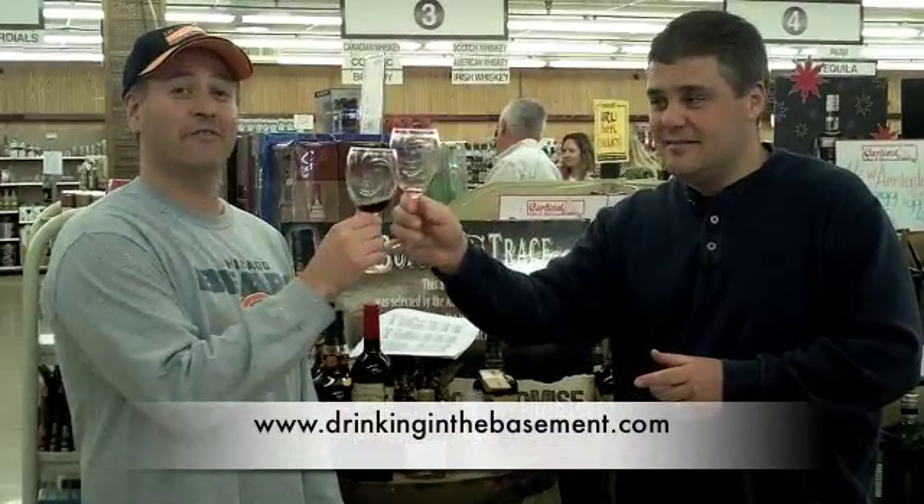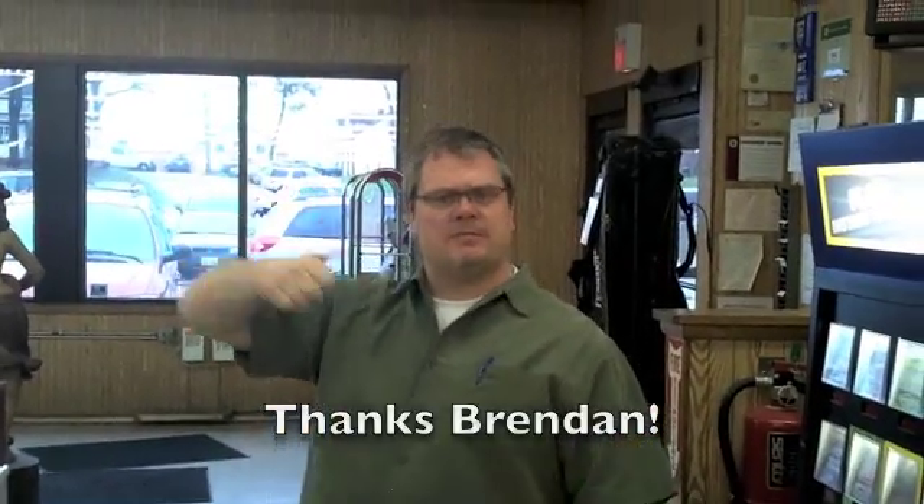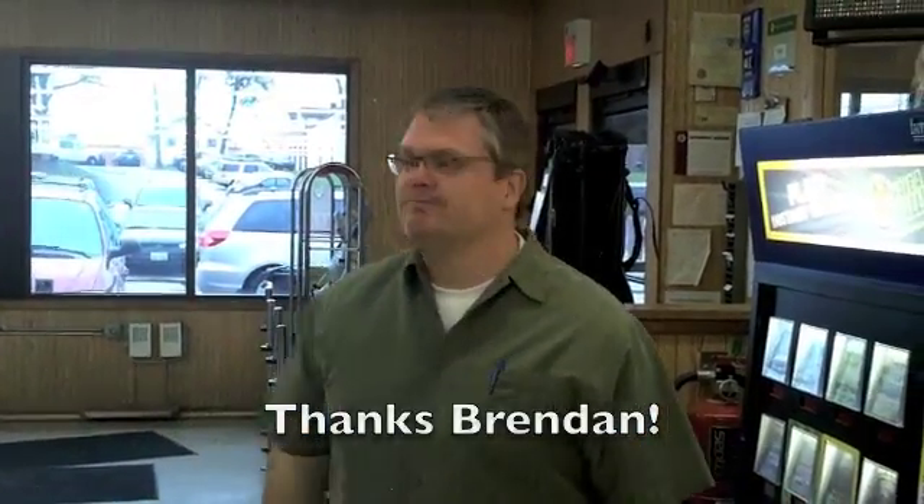Until next time, we are Drinking in the Basement at ENIAC Fine Wine and Liquors. Thanks to Brendan who filmed us today on location.